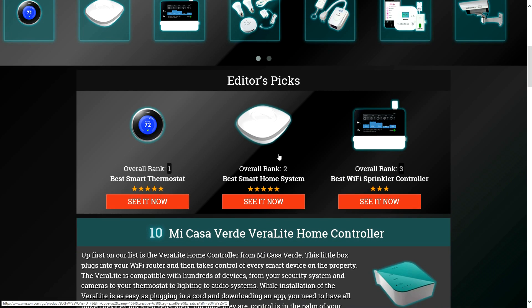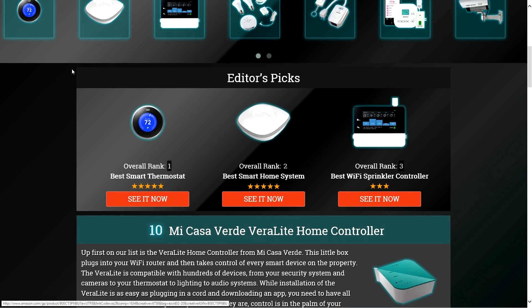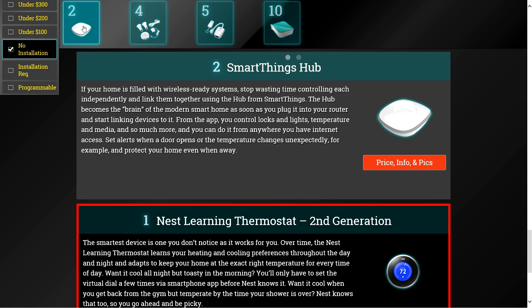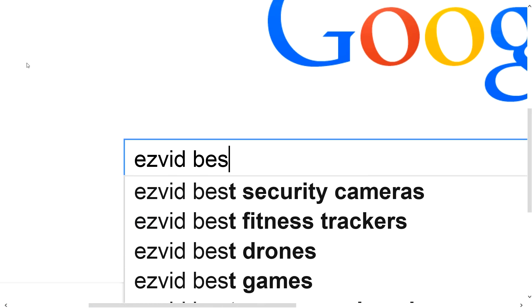To get full reviews for each home automation system in our list and quickly narrow down which one is right for you, click the links beneath this video or search for EasyVid Best Home Automation Systems.